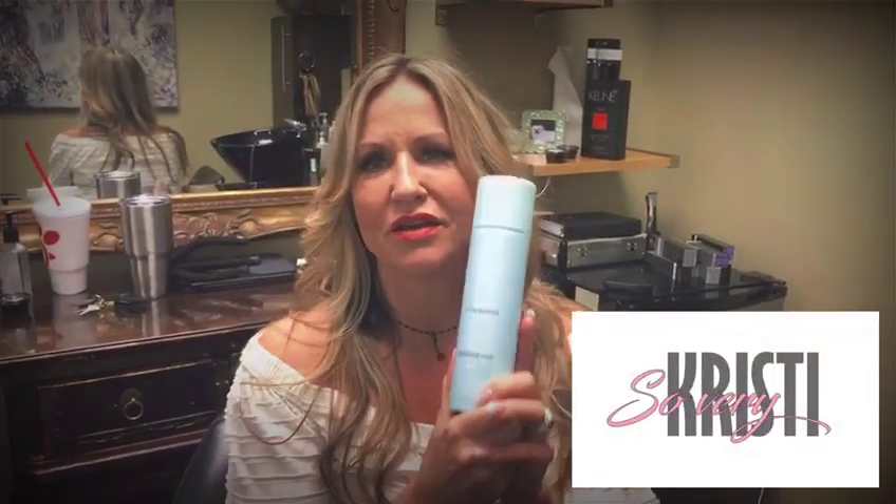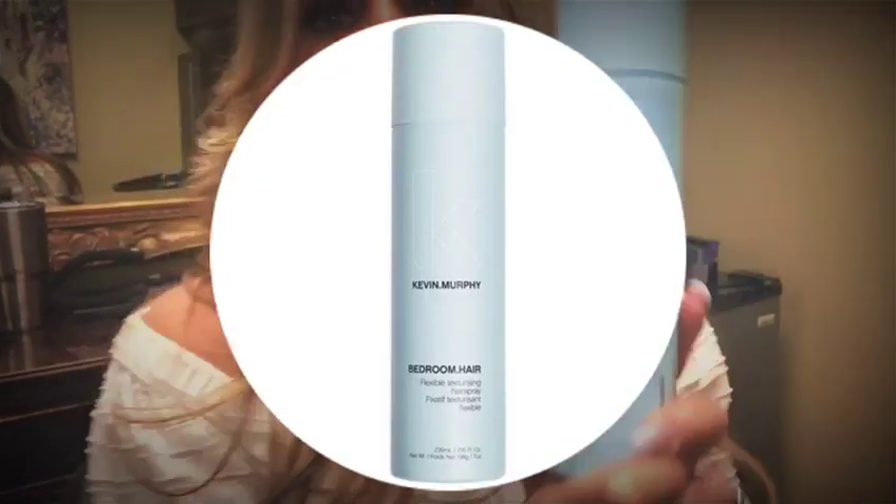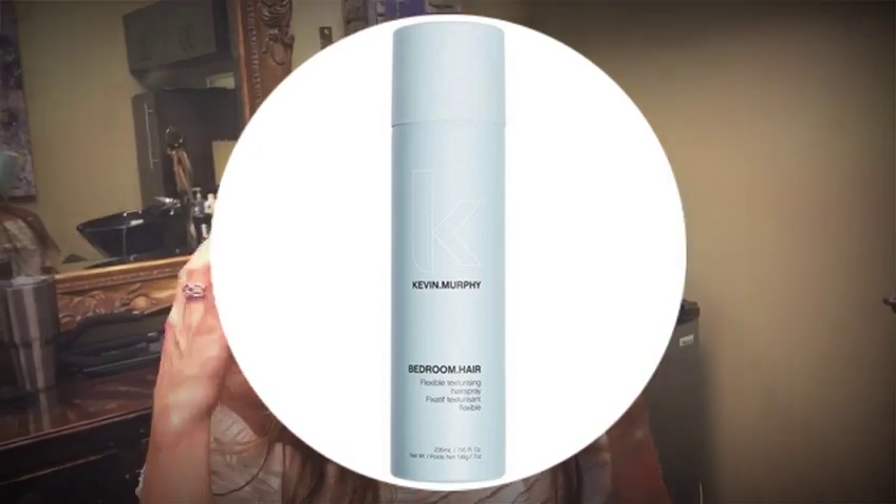Hey everyone! I'm here to tell you about an incredible product by Kevin Murphy. It's a new product called Bedroom Hair and it's a lightweight, flexible hold hairspray that gives your hair a lot of texture and body without leaving it stiff and sticky.